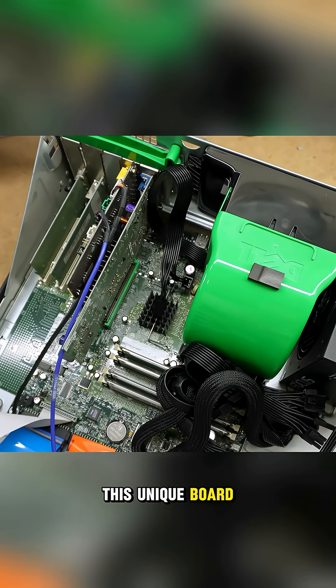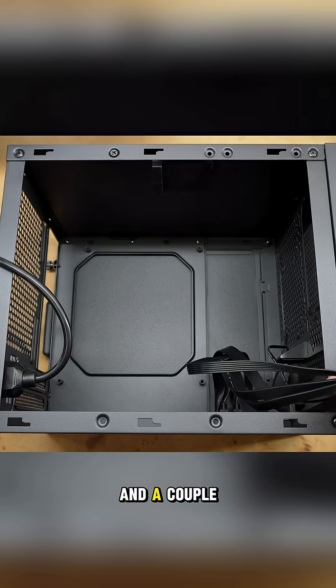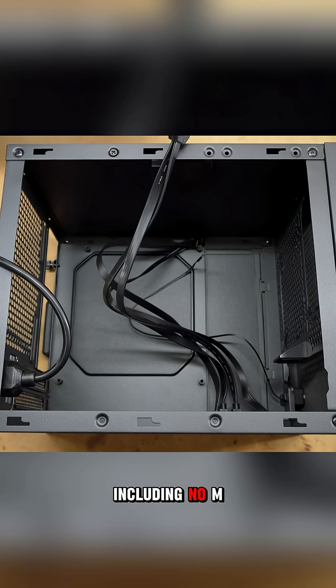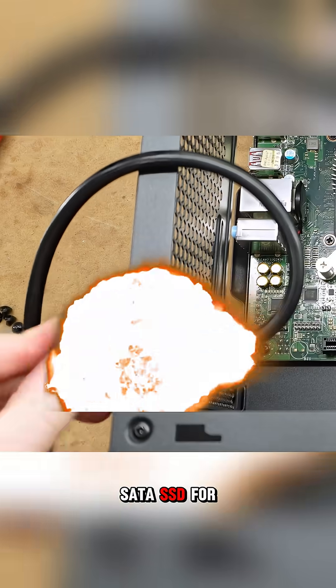This unique board comes with 16GB of soldered, non-upgradable RAM and a couple of oddities, including no M.2 NVMe slot, forcing the use of a standard SATA SSD for storage.